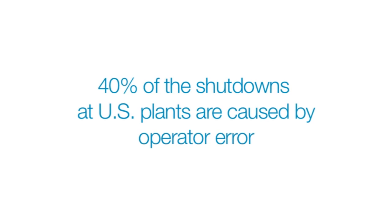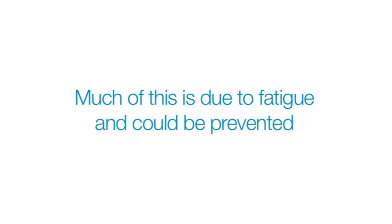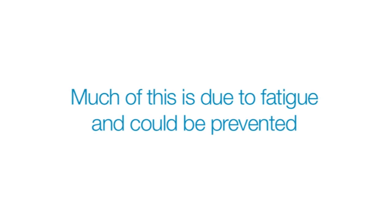Control room design is critical. According to ARC, 40% of shutdowns at US plants are caused by operator error. Much of this is due to fatigue and could be prevented. Fatigue is a huge problem. At best, it saps productivity and profitability. At worst, it could have deadly results.